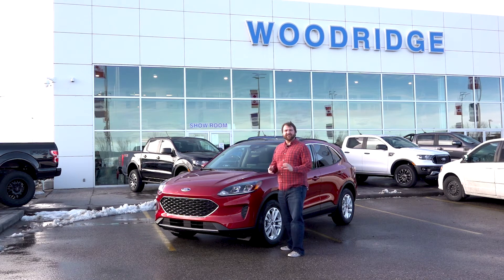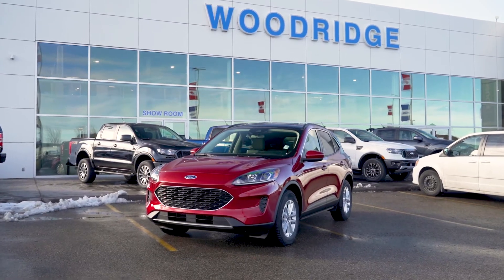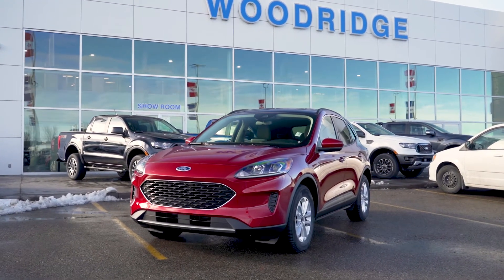Hi there folks, Colin Tyler here at Woodridge Ford. Today we are going to be taking a quick walk around on the 2020 Ford Escape SE with adaptive all-wheel drive.